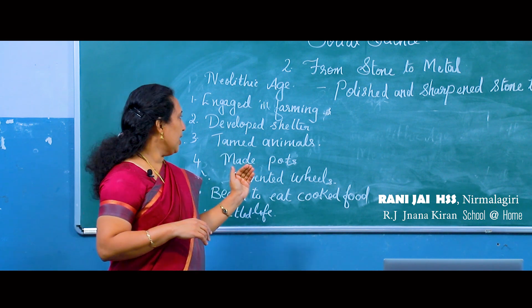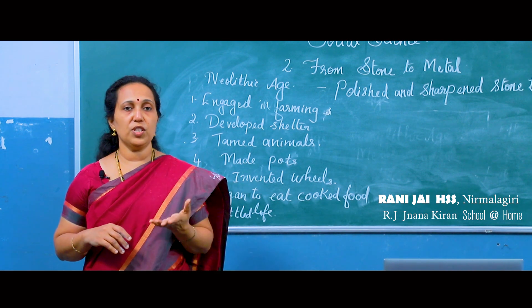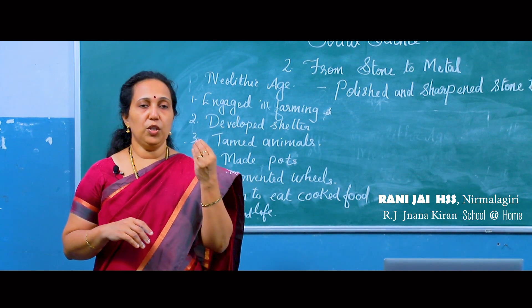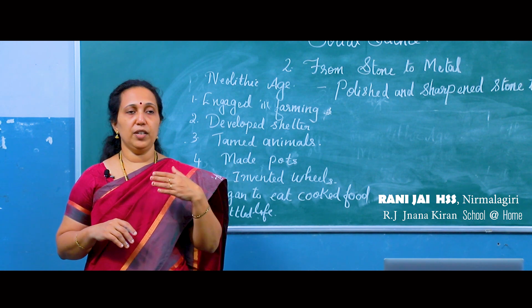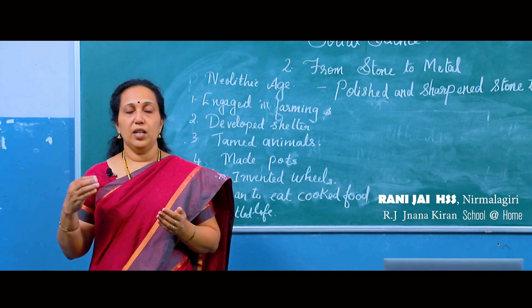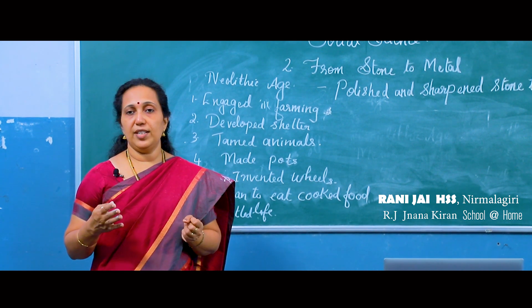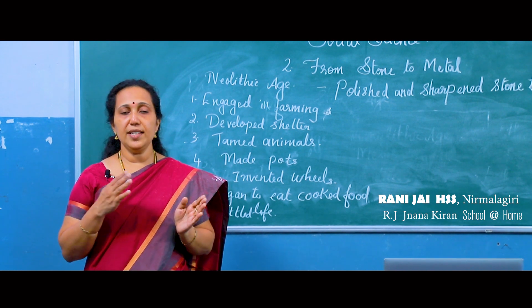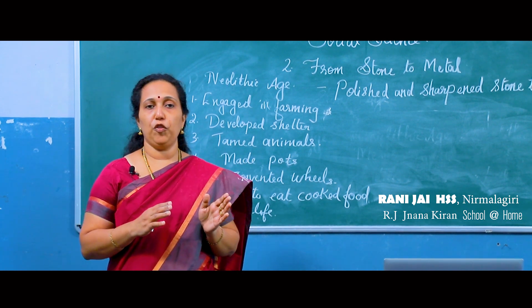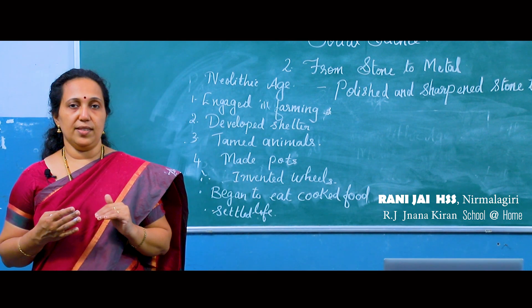In the Paleolithic age they had no settled life, agriculture had not started, and they did not cook food. But by the Neolithic age, settled life had started, they began cooking food, and they made shelters and houses. Great changes occurred in the life of man from the Paleolithic age to the Neolithic age.